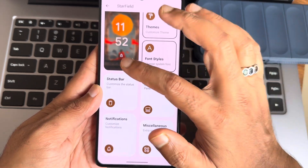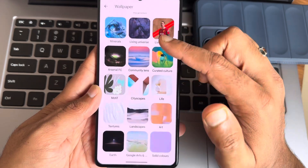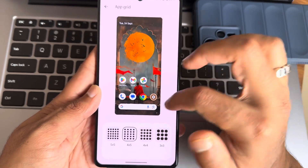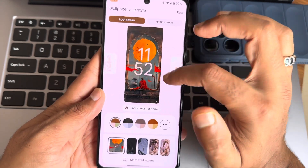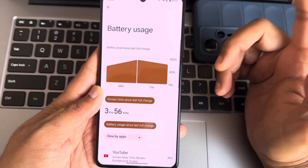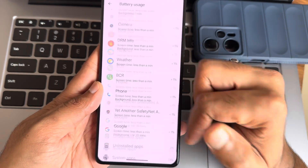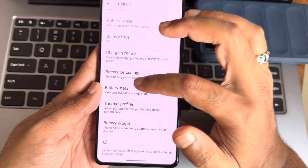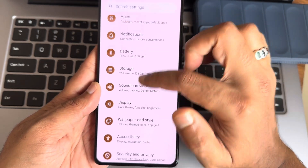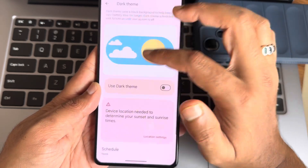You also get lock screen and home screen customizations — wallpapers, themed icons, and upgrades. All those things are available here. The customizations are not huge but the necessary ones are provided, and the interface remains smooth and responsive.